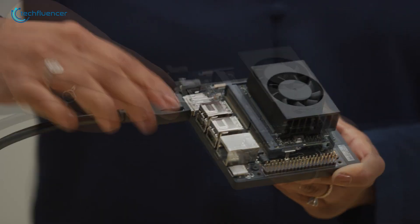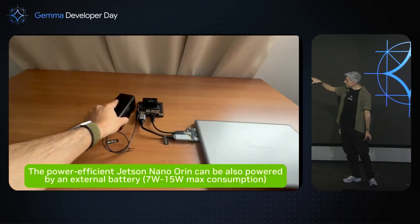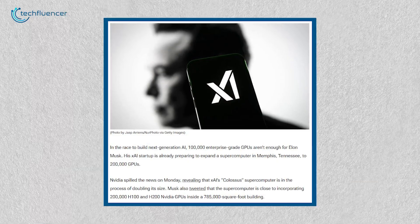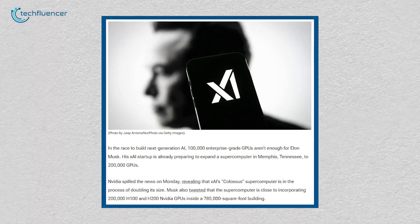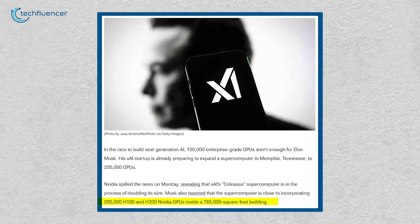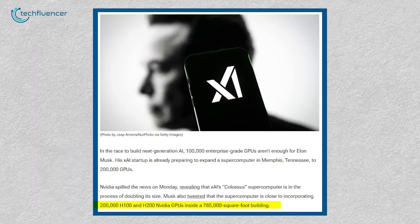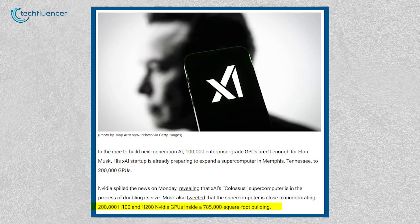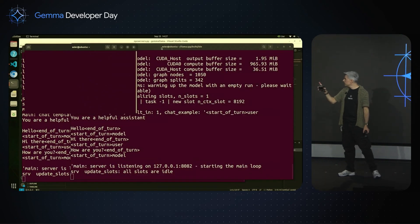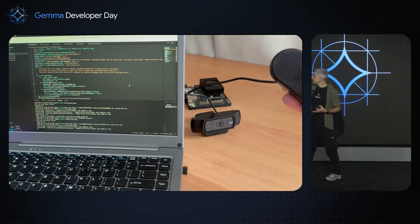The Jetson Orin Nano Super introduces significantly more power for home use, catering to hobbyists and small-scale developers. However, it's important to note that it doesn't compare to the immense capacity of Elon Musk's supercomputer, which utilizes 200,000 H100 and H200 NVIDIA GPUs and is planned to scale up to a million. That said, this device could play a pivotal role in making generative AI technology both more accessible and cost-effective for a broader audience.